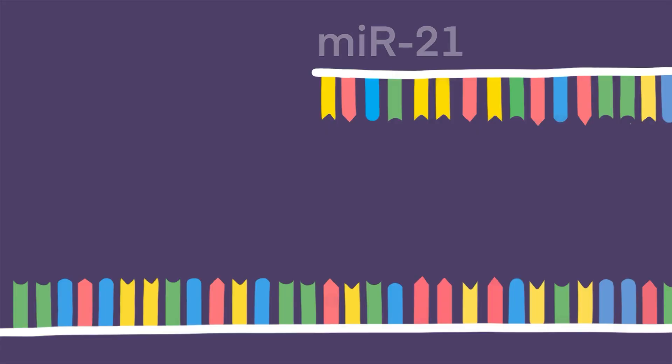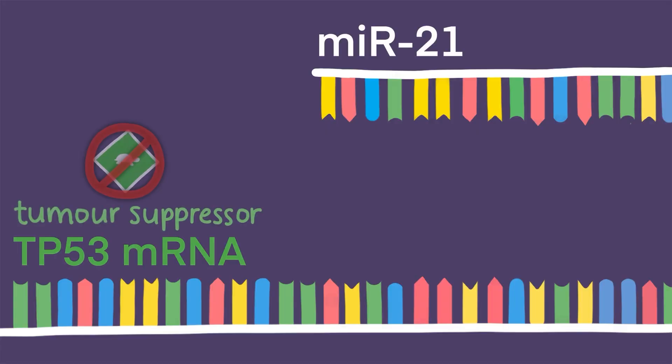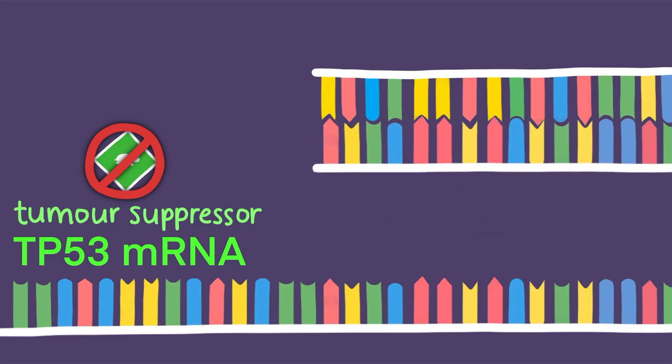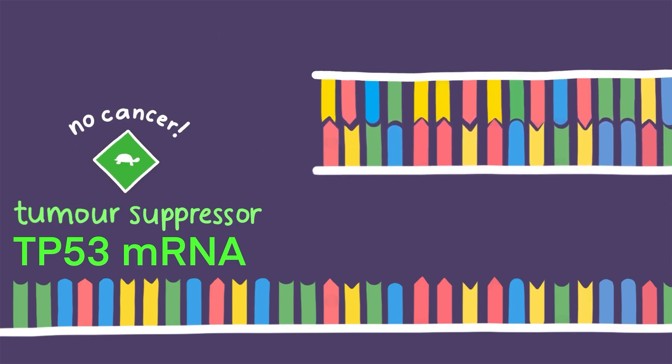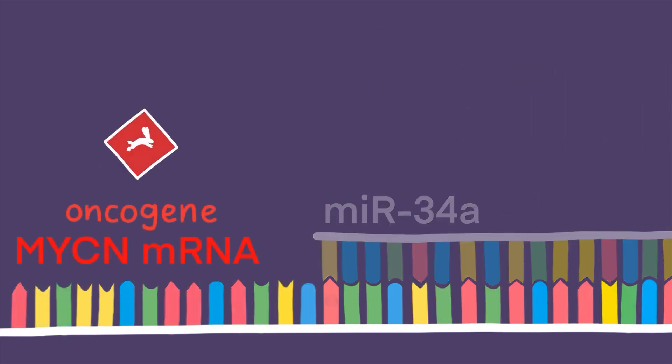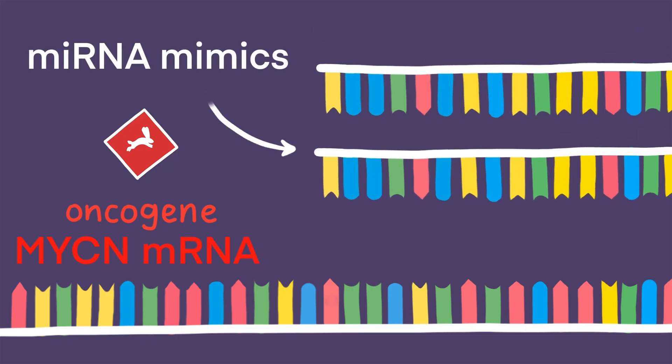For example, miR-21 down-regulates tumor suppressors. We could introduce a polynucleotide that binds to miR-21, stopping it from sabotaging the tumor suppressors. miR-34a down-regulates oncogenes. We could introduce microRNA mimics similar in structure to miR-34a to help sabotage oncogenes.